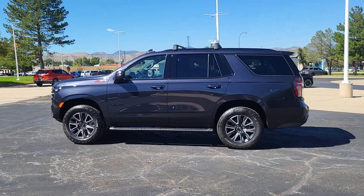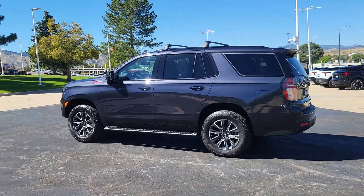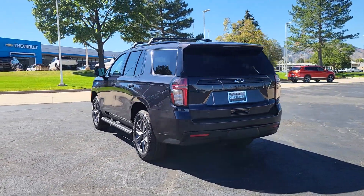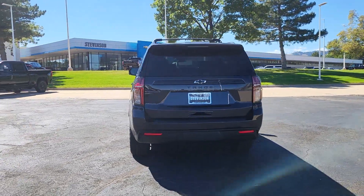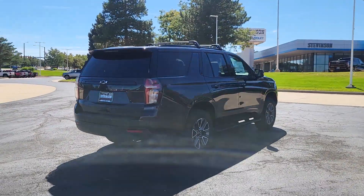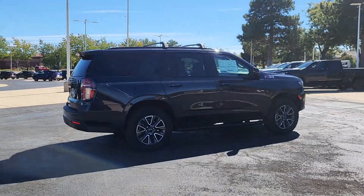Go home happy with the 2024 Chevrolet Tahoe. The Chevrolet Tahoe, the full-size SUV that has the space, power, amenities, and technology you need to tackle a challenge in comfort and style. These are just some of the great options this vehicle comes with.